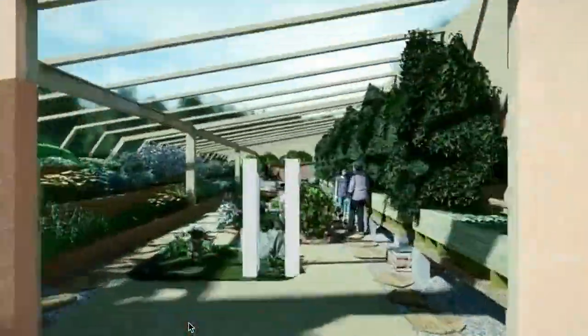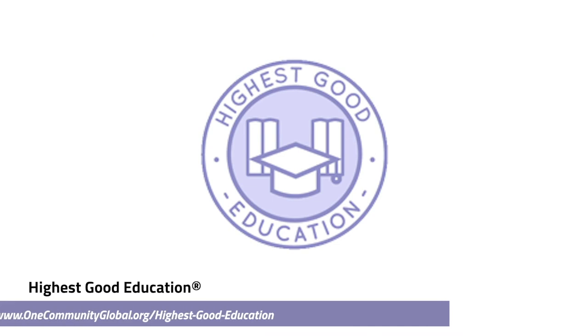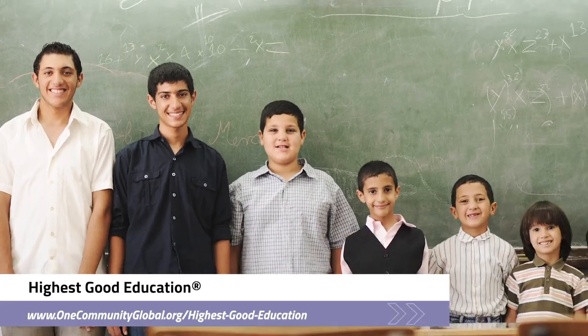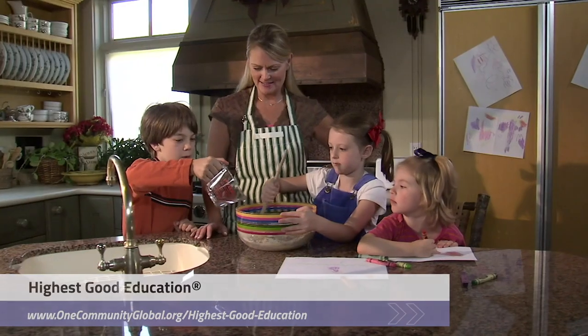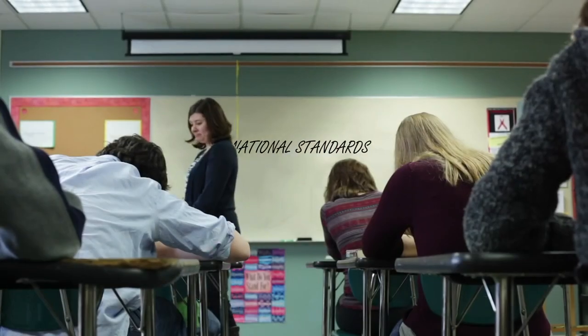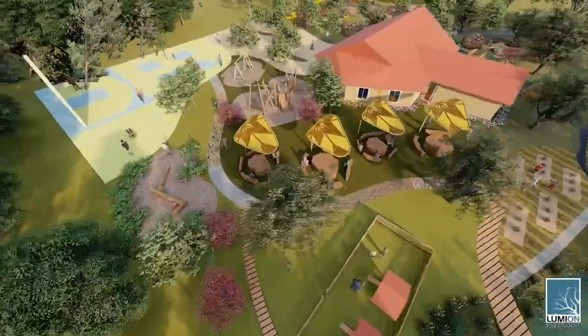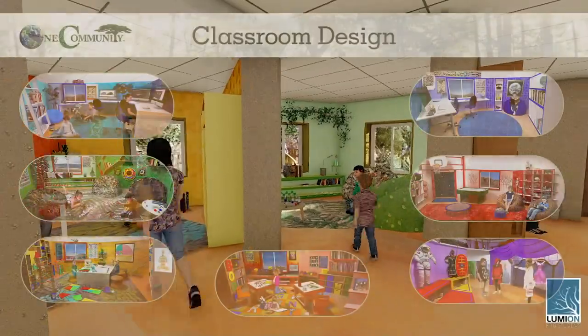One Community's approach to highest good education includes nine different free shared and duplicable growing environments, is designed for all age groups, adaptable to any schooling environment, inspiring and fun for all participants, and includes national standards, all subjects, lesson plans, teaching strategies, learning strategies and tools, classroom design, and more.